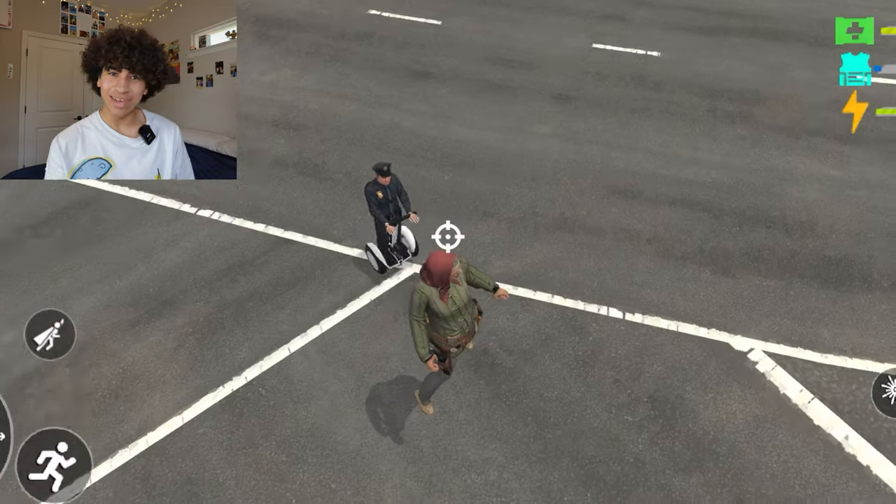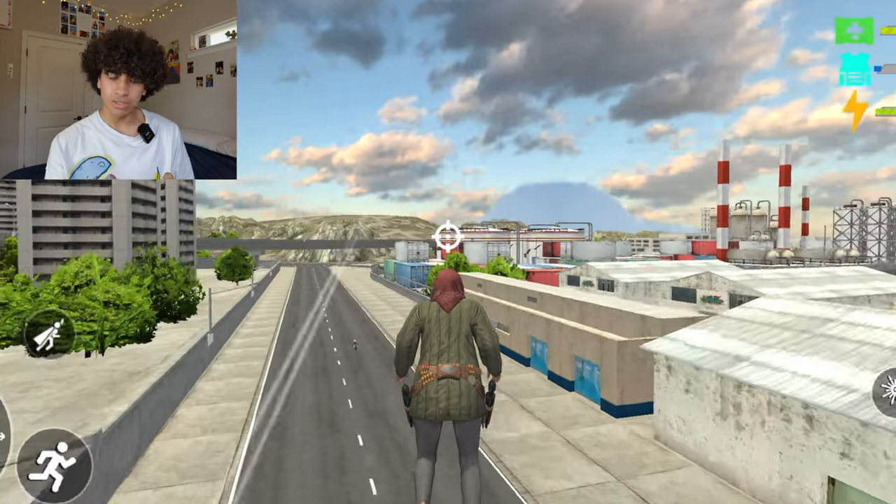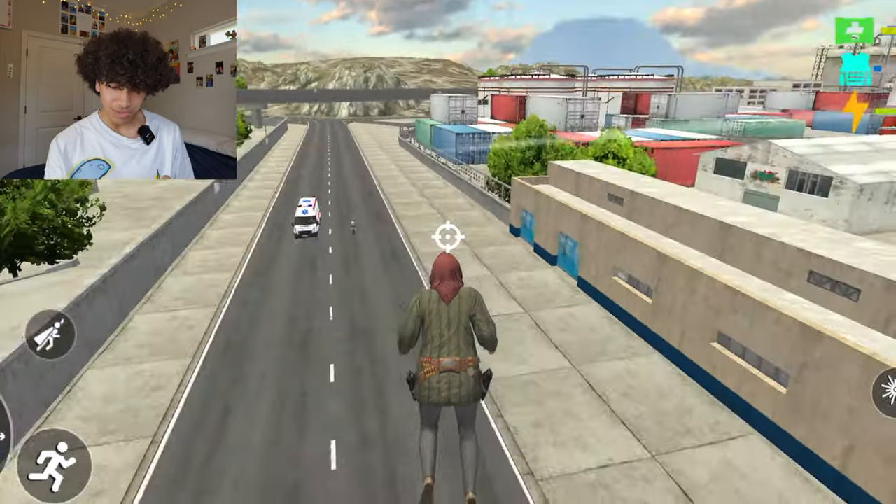The loading screen looks like a Call of Duty mobile game. Granny can fly in the game? That is a little bit scary. She's able to fly somehow — that's crazy.